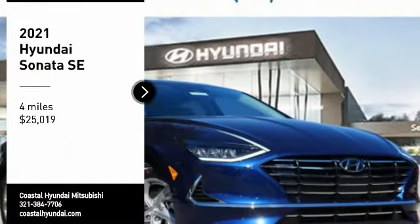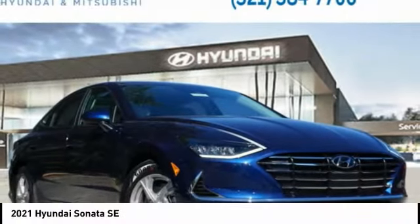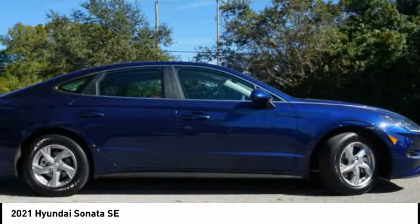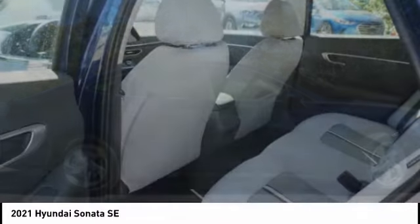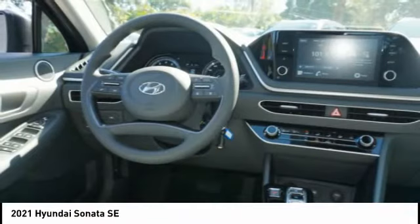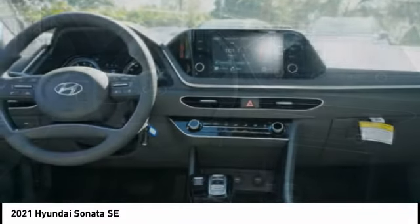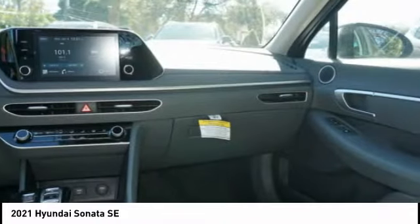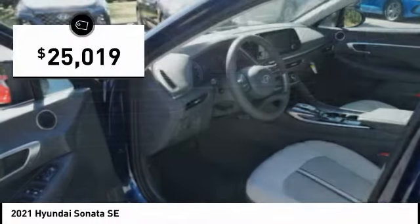Looking for the right vehicle? Check out the 2021 Sonata. The Sonata has a long list of technologically advanced interior features and options that make driving safer, more convenient, and much more fun. Don't forget the exterior corrosion protection, a 14-step roto-dip system that provides unmatched protection for your Sonata, and is priced below $30,000.